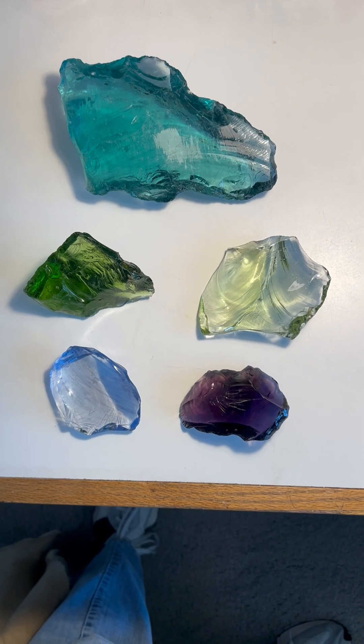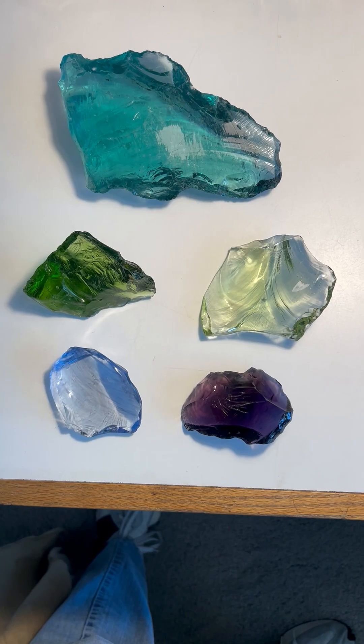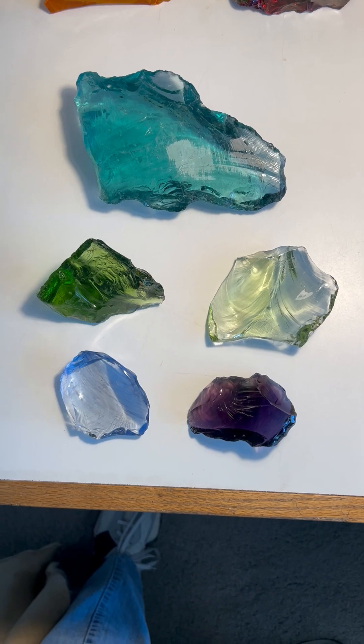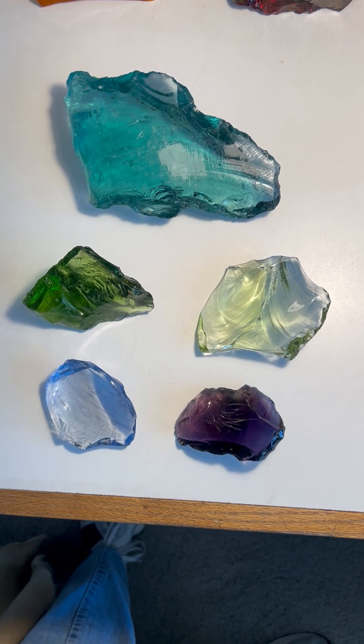I wanted to share this grouping of Mount Shasta, Lady Nellie cache, volcanic glass, paleo story stone, facing mammoth effigies that were dug in the late 60s by Lady Nellie Thompson at her property in Mount Shasta, California.